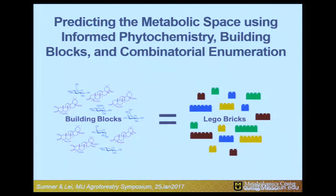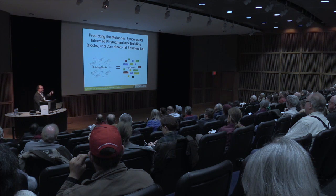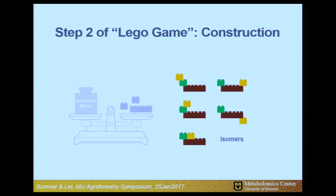We know a lot about phytochemistry — that plants make different scaffolds like glucosinolates, flavonoids, and isoflavonoids. We know those are often conjugated with sugars, and there are other acyl or chemical groups. These chemicals are like Lego blocks that plants put together. We can build a predicted database by combinatorial enumeration of all these different Lego blocks. We take our observed mass and measure it against the different compositions of those Lego blocks to generate a potential identification.